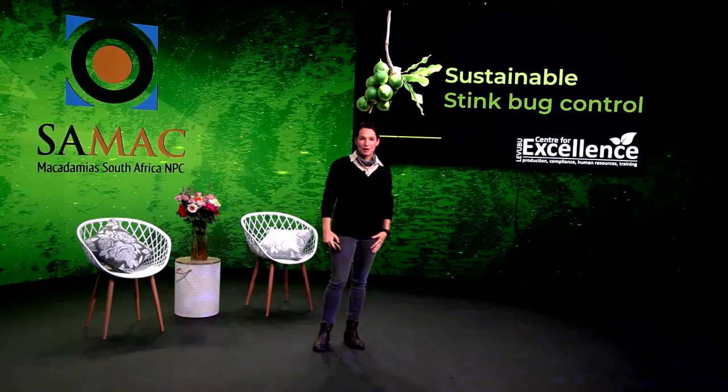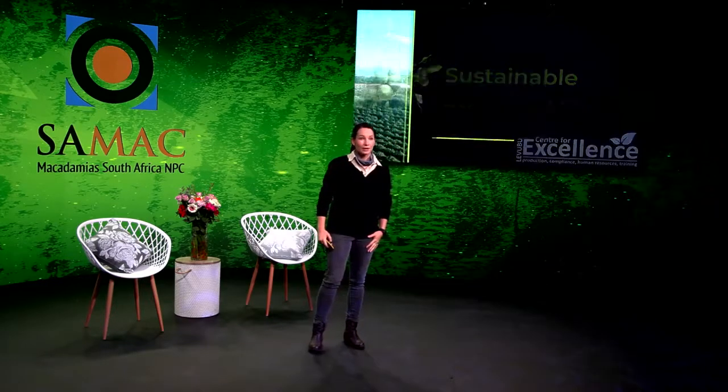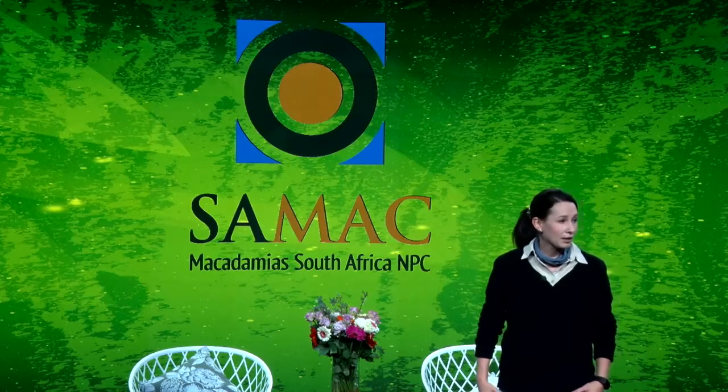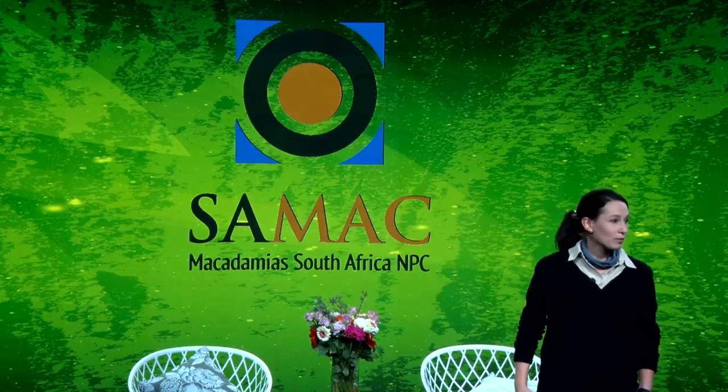Today I'm going to tell you more about sustainable stink bug management and control. The macadamia industry is growing fast, which means there are more hectares planted, new plantings in many new areas, and more hectares of the same thing — which we call a monoculture. Monoculture means there's more food available for stink bugs, and this leads to higher disease and pest pressure in a certain area. This makes it so important that what you do to control your pests and disease is effective.